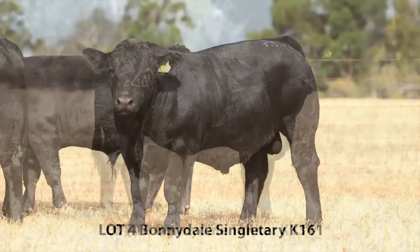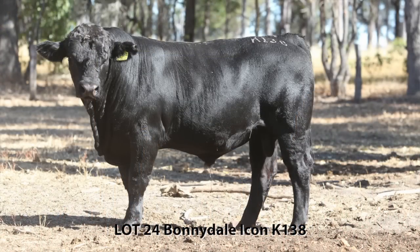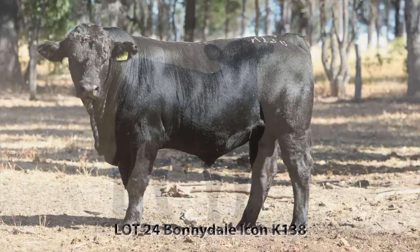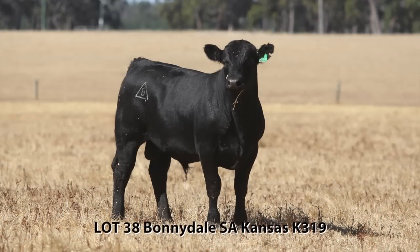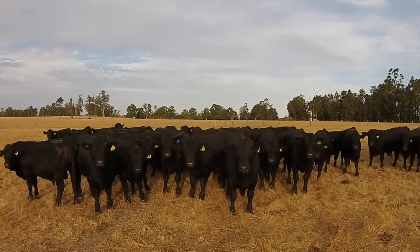Rob, what sire lines are you using this year? This year we're using Blackhawk — Bonnydale Blackhawk — Tanker, Fettus, Hummer, and Icon, which is the son of Tanker. We think we've got ourselves a good line of bulls out of those sires.